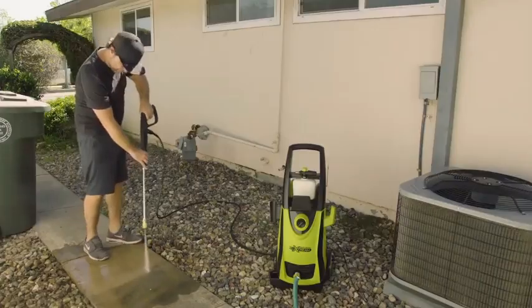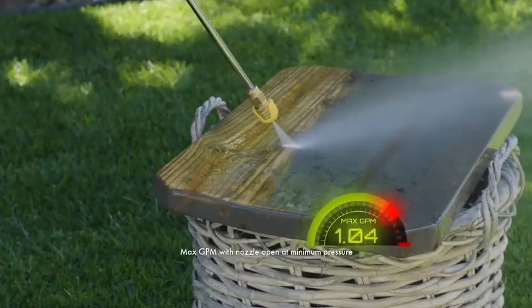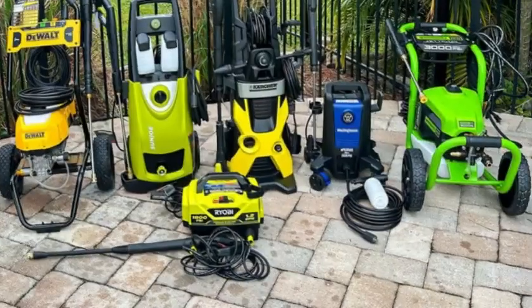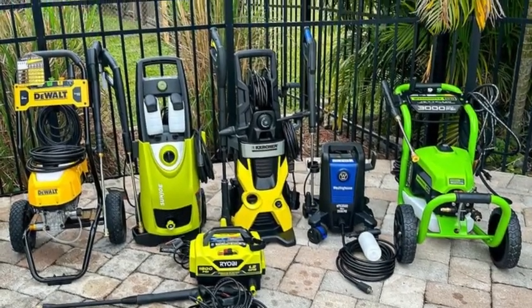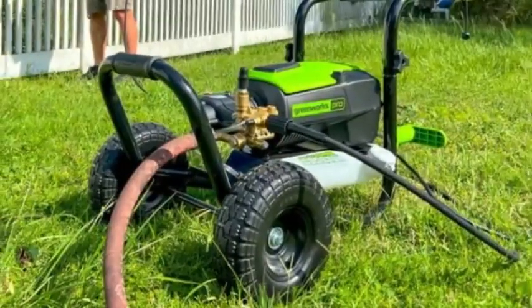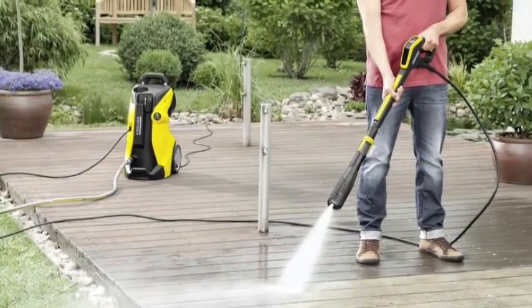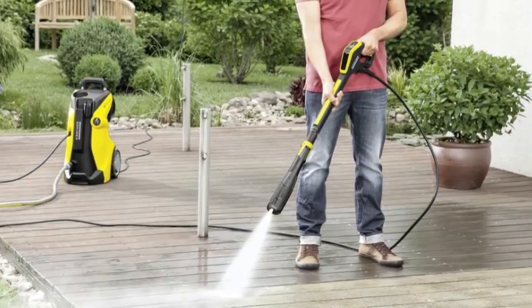Hey everyone, welcome back to our channel. If you're looking for the best pressure washers to keep your outdoor spaces sparkling clean, you've come to the right place. Today we're counting down the top 5 best pressure washers in 2024. But before we get started, make sure to check the link in the description below if you want to know about the price and other information. Let's dive in.